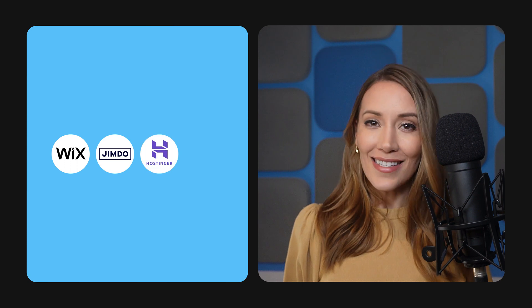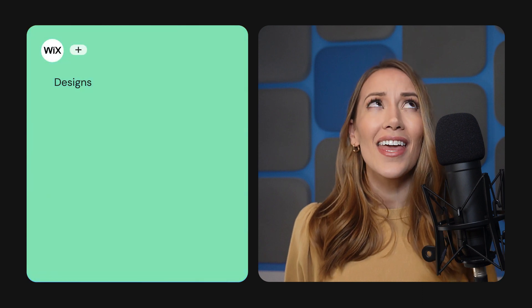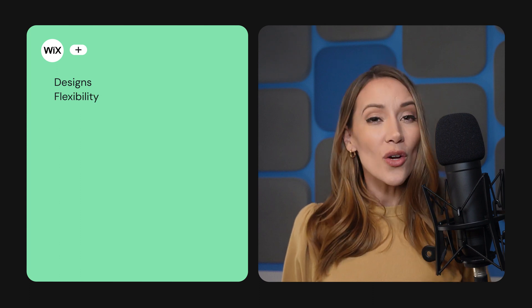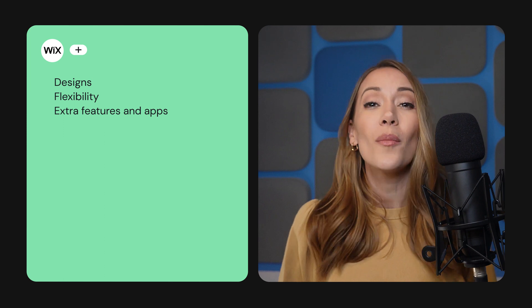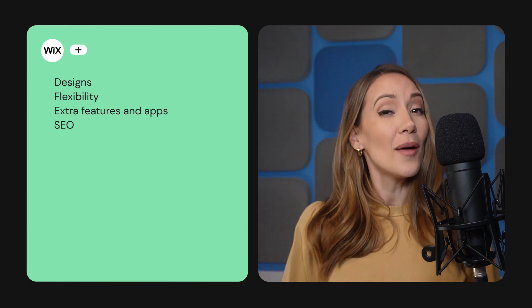The bottom line is that although the AI website builders currently available are not perfect, they do offer a quick and effortless way to get online. And as we know, things in the AI world move very quickly, so there could be some game-changing development sooner than we expect. Until then, our top pick for Best AI Website Builder is Wix. It does particularly well in the following areas: Design — they are stunning and tend to be more personalized to your industry. Flexibility — Wix offers a lot of design flexibility thanks to its drag-and-drop editor. Functionality — you can extend this with extra features such as an online store, blog, or apps. And SEO — Wix has some excellent tools for getting your site optimized for search.